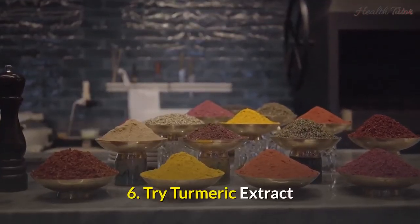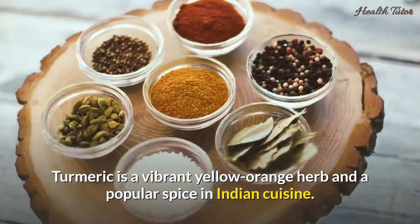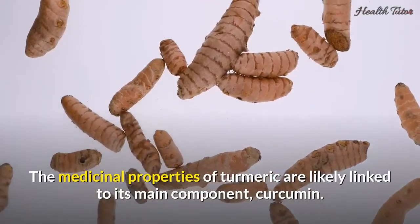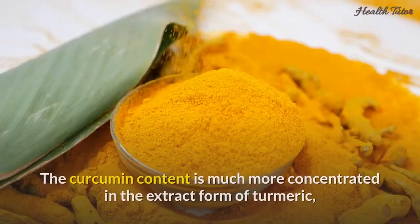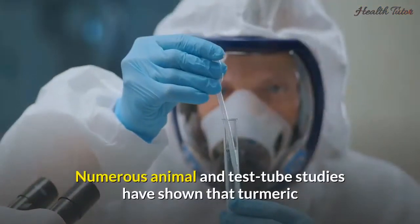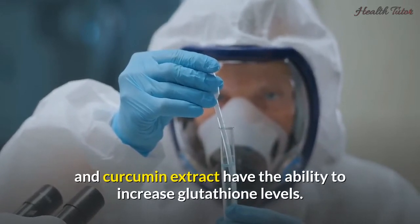6. Try turmeric extract. Turmeric is a vibrant yellow-orange herb and a popular spice in Indian cuisine. The herb has been used medicinally in India since ancient times. The medicinal properties of turmeric are likely linked to its main component, curcumin. The curcumin content is much more concentrated in the extract form of turmeric compared to the spice. Numerous animal and test tube studies have shown that turmeric and curcumin extract have the ability to increase glutathione levels.